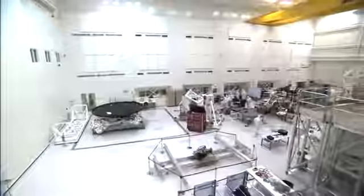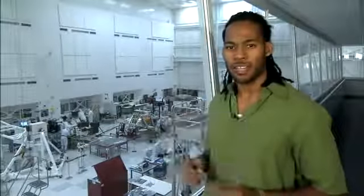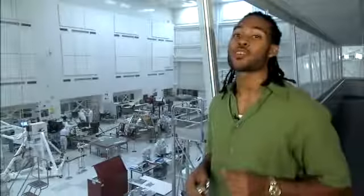This clean room is configured as a Class 10,000 clean room. That means that within one cubic foot of air, there can be no more than 10,000 particles the size of half of a micron. Half of a micron is 200 times smaller than the width of a human hair. Now, if 10,000 sounds like a lot, by comparison, the room that we're standing in has nearly 500,000 to a million particles within one cubic foot that are larger than half a micron.